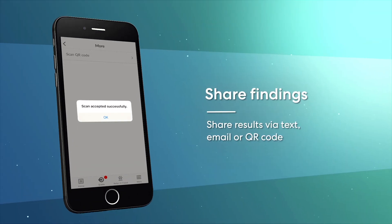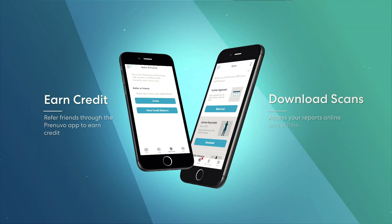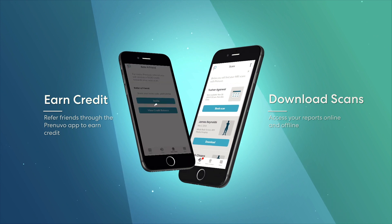Share scans with family or health care professionals, refer friends to earn credit, and download scans to your mobile device for offline access.